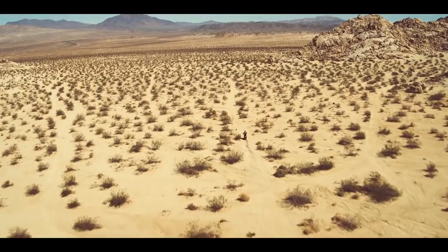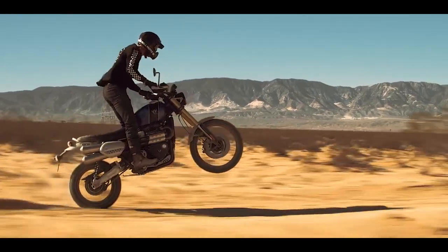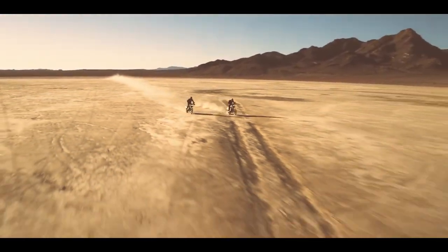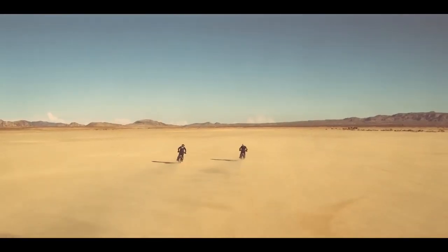Scramblers were the original dirt bikes. They were initially road bikes modified to fulfill some form of off-road purpose, thanks to the addition of taller suspensions, knobby tires, a skid plate, and high-mount exhaust. The goal was to end up with a more versatile bike that could tackle both the streets and the trails.